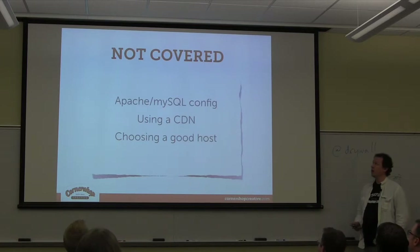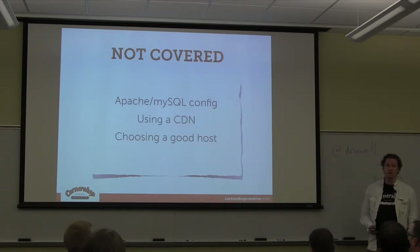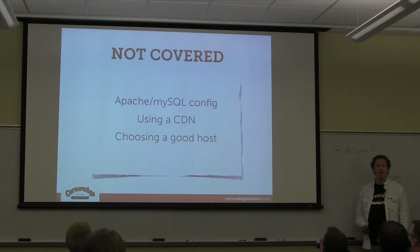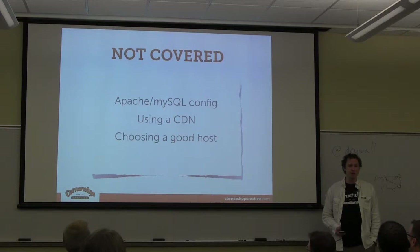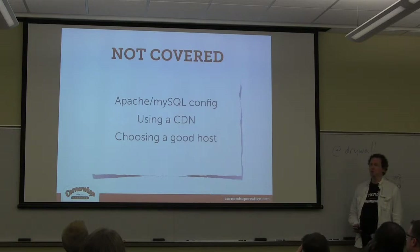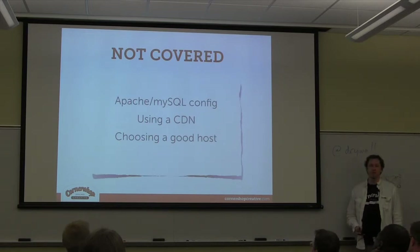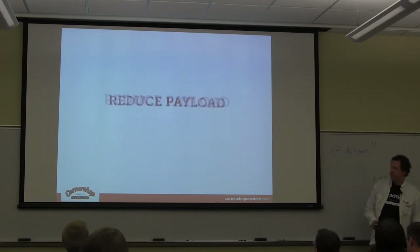There are a couple of things I'm not going to talk about today — that's back-end stuff, which also has a huge impact. How fast is your MySQL database, how fast is Apache set up to handle connections, is keep-alive turned on or off. Using a CDN — a content delivery network — is kind of outside the purview of what I'm talking about. And choosing a good host. Hopefully I don't offend anybody by saying try not to use GoDaddy, for a variety of reasons.